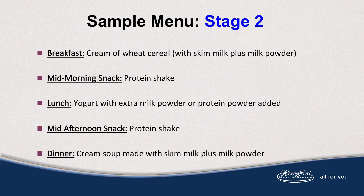Here is a sample meal plan for Stage 2. For breakfast, enjoy cream of wheat made with skim milk instead of water. For additional protein, skim milk powder can be added to the skim milk prior to cooking. A mid-morning snack could be a protein shake. Lunch could be yogurt with extra milk powder or protein powder added. A mid-afternoon snack can be another protein shake. For dinner, a cream soup made with skim milk plus milk powder.